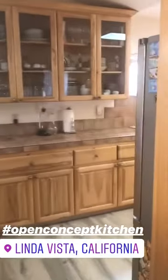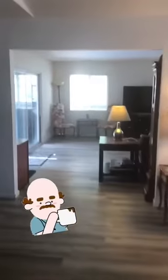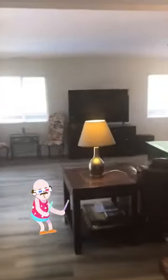This last property we're checking out is in Linda Vista. Another open concept floor plan, nice big kitchen, definitely a cute space. Nice dining area, living space, and then it opens up into the backyard which is a really nice pool area — perfect for parties.